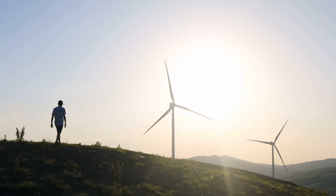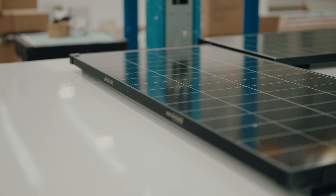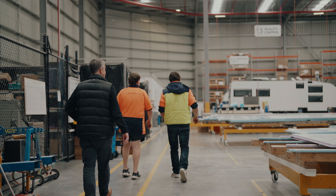The world is moving so quickly with technology, with fuel consumption, with batteries, solar panels. How do we integrate all of those into our caravans? That is the challenge. How do we make that unique for our caravans?